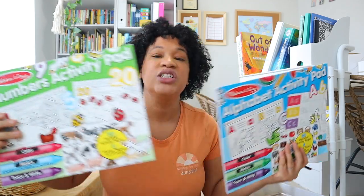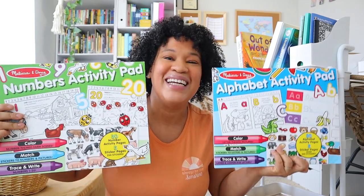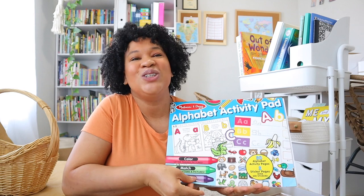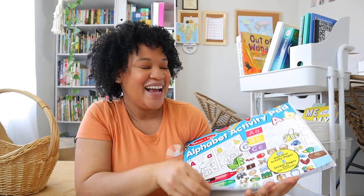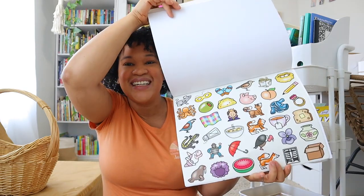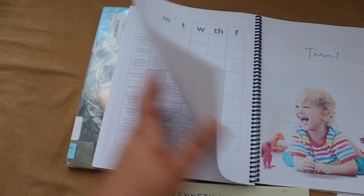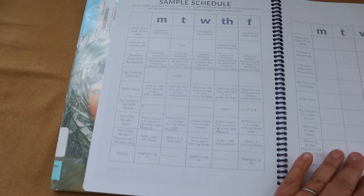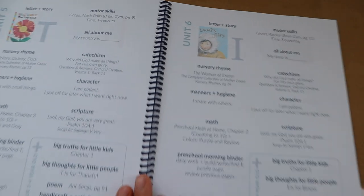The last couple of things are just for fun. She really has been enjoying these huge Melissa and Doug activity pads — she gets to color and use all kinds of stickers. She doesn't do everything every single day, but it flows together. Gentle and Classical Preschool has a really nice weekly schedule. That is pretty much everything for Leia.